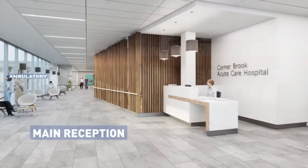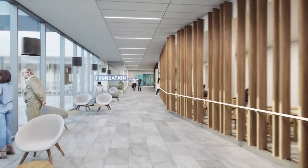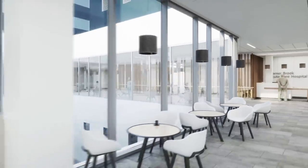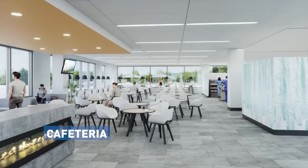A warm greeting from reception. We immediately see how to reach key destinations, amenities, and elevators. Natural light and the lively activity of the cafe, with this cozy fireplace, helps us feel at home.